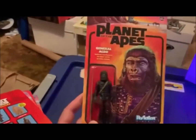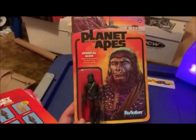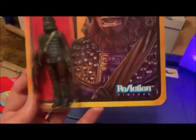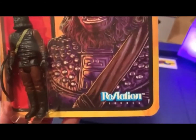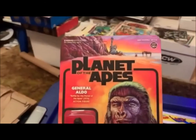These are done by Super 7, or Reaction. They're done in the style of the three and three-quarter inch figures, trying to be like the Kenner Star Wars figures. You can even see that the Reaction logo looks like it has the same font as the old Kenner logo. These are worth it just for the card art alone.